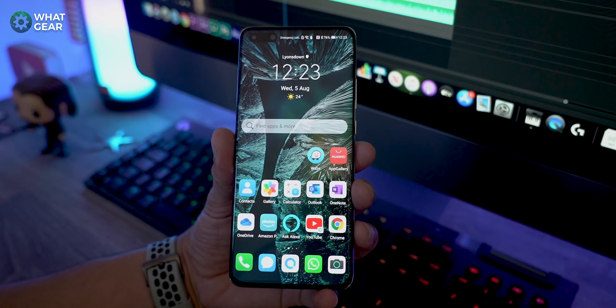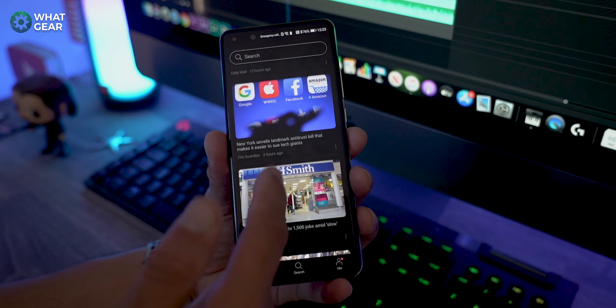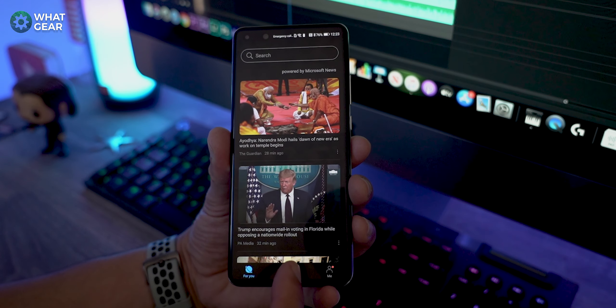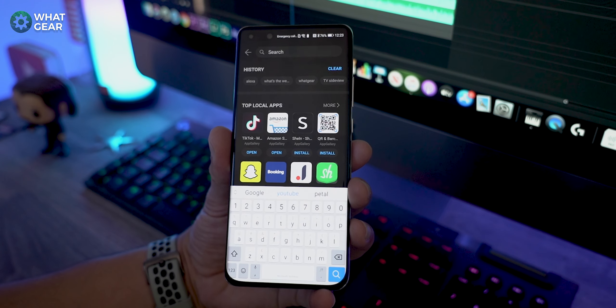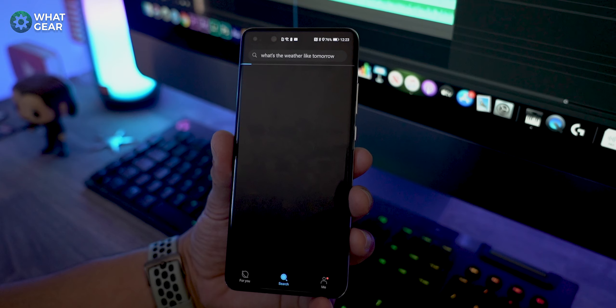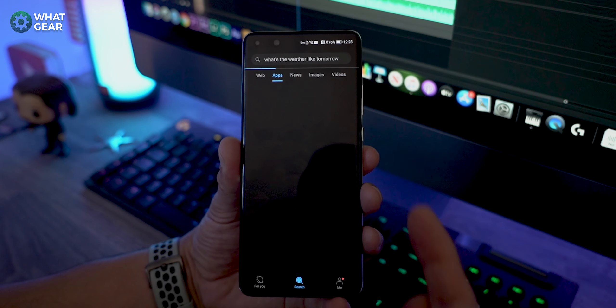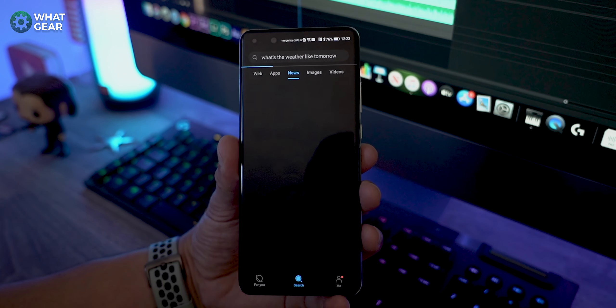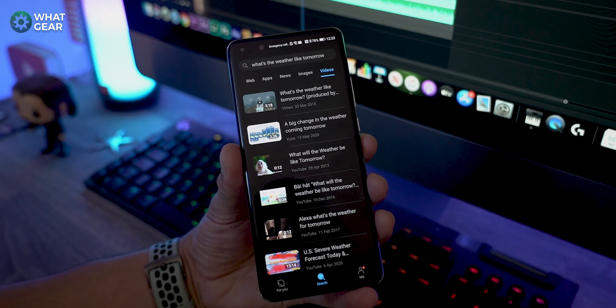Huawei have been thinking outside of the Google box here and have designed this awesome new tool — not just to help you find apps, but also to help you discover news articles, videos, images, everything all in one place. For example, if you want to find what the weather is going to be like tomorrow, you can type that into Petal Search and straight away you've got data pulled from web search, recommended weather apps to choose from, news surrounding the weather, and also images and video too. You can see how this one single app combines a lot of useful features all in one place, which in my opinion improves the P40 Pro's usability considerably.